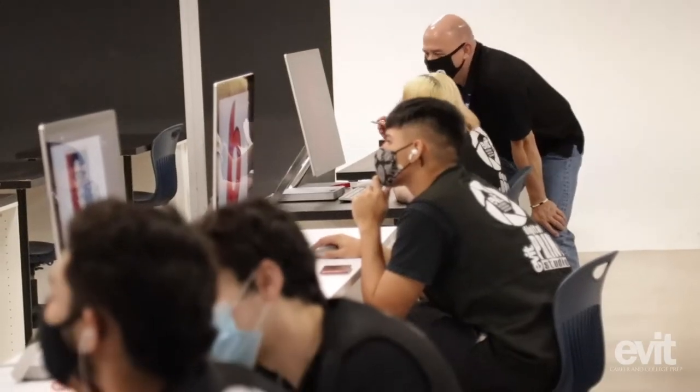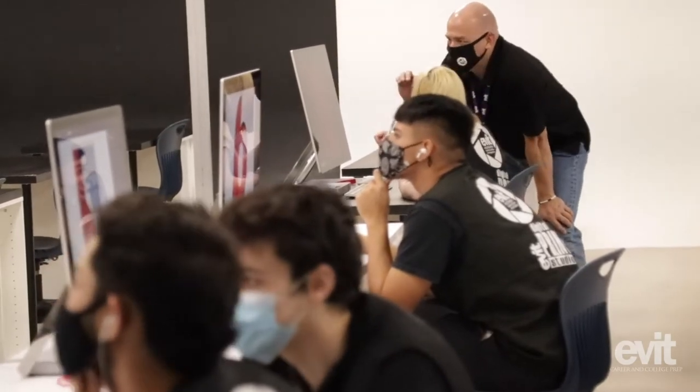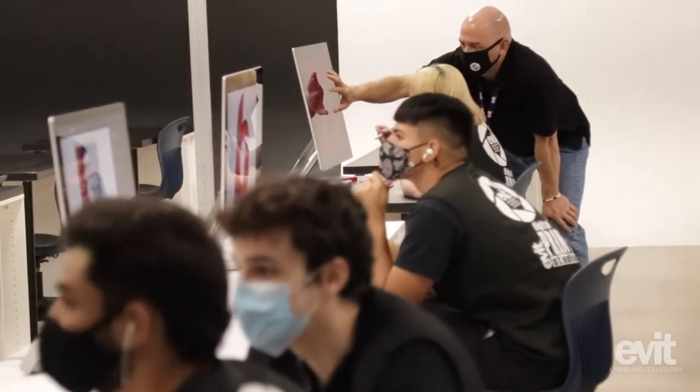Our world is so digital right now. First years learn about basics of the program — they learn about the tools, how to set up a file, how to save a file properly for all the different formats of the digital world. Then they learn about all of Adobe Suite: Adobe Illustrator, InDesign, Photoshop, and Lightroom.